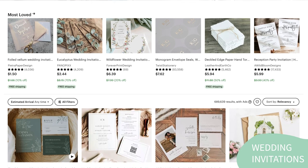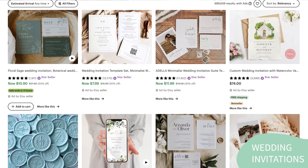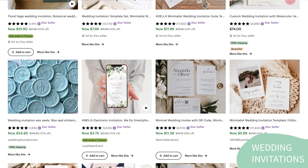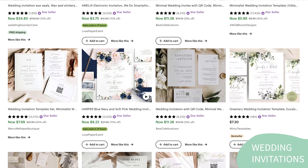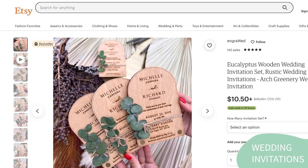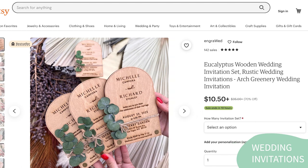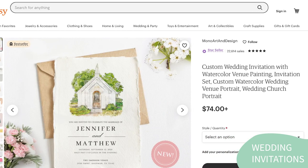The first one is wedding invitations. Wedding invitations are a fantastic product idea for Etsy sellers as they provide an opportunity for customization and personalization for a very special event. Etsy sellers can create unique and bespoke wedding invitation designs that cater to different themes and styles, from rustic to modern, and even offer customizations such as different paper types, colors, and sizes. With the wedding industry being a multi-billion dollar market, it's no surprise that wedding invitations are a profitable niche on Etsy.